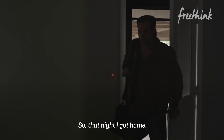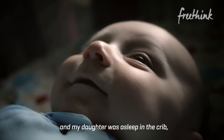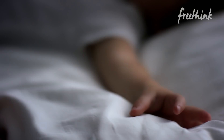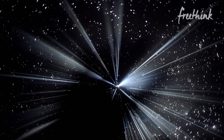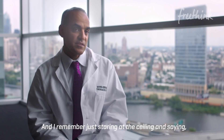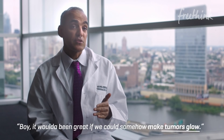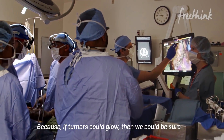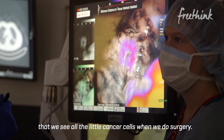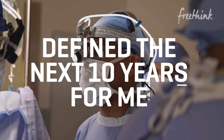So that night I had gone home — we had a newborn baby — and my daughter was asleep in the crib. I laid down next door for a couple minutes and my wife had placed these fluorescent glow-in-the-dark stickies on the ceiling. And I remember just staring at the ceiling and saying, boy, it would have been great if we could somehow make tumors glow. Because if tumors could glow, then we could be sure that we see all the little cancer cells when we do surgery. That sort of moment defined the next 10 years for me.